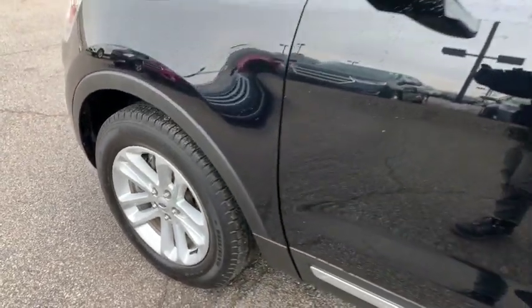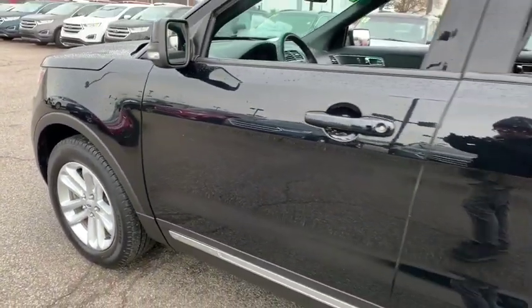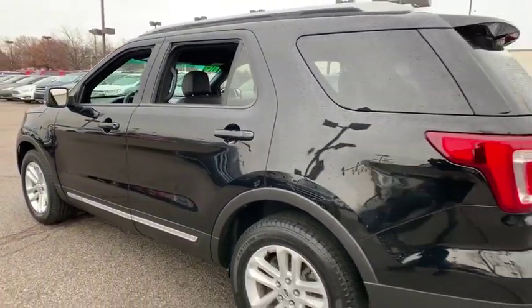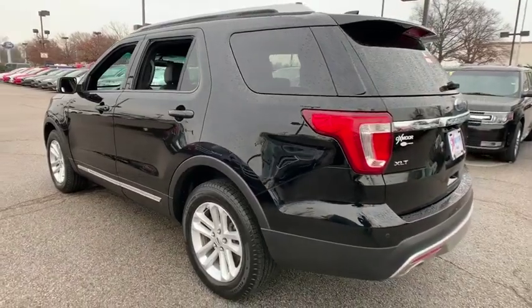A 2016 Ford Explorer. You've got a lot of capabilities to call on in a Ford Explorer. Don't underestimate your choices. This vehicle has less than 25,000 miles.